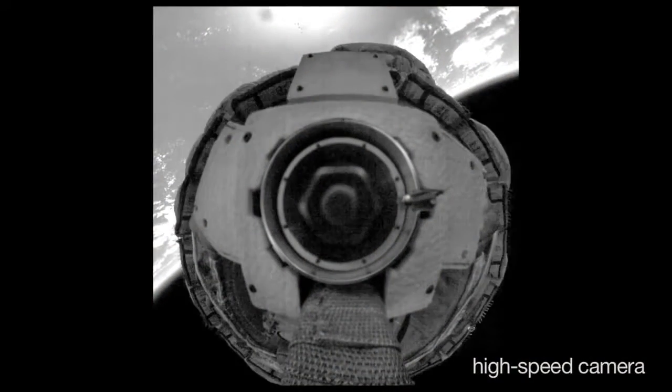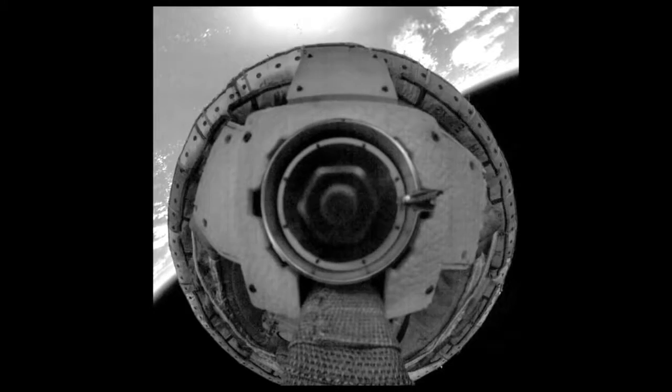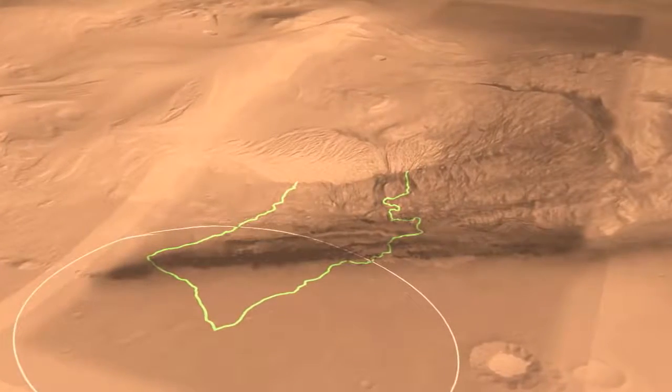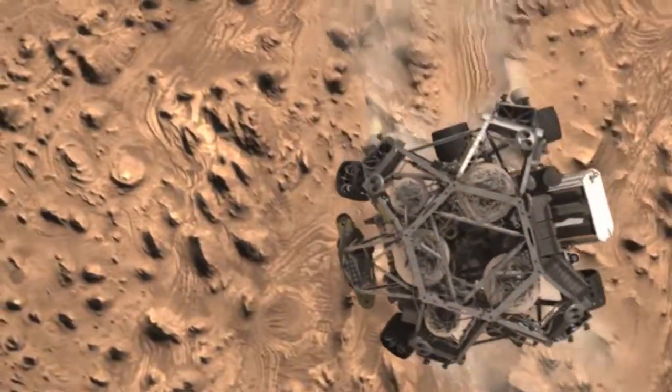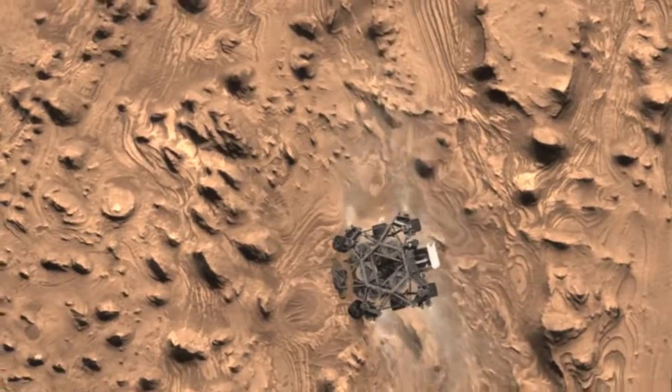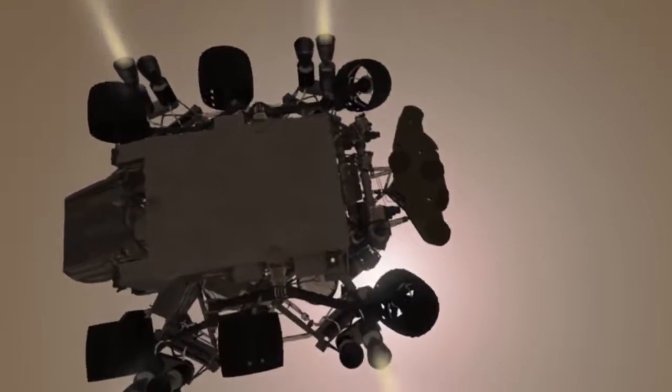What we do is use the new technologies that JPL is working on to try to better control where we are — or our knowledge of where we are — over the Martian surface, and then use the spacecraft's ability to correct for that within the final couple of kilometers of landing to get closer to where we actually want to land.